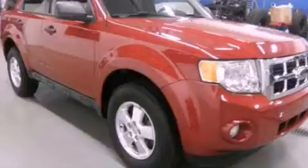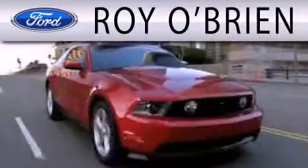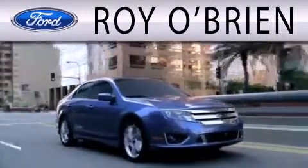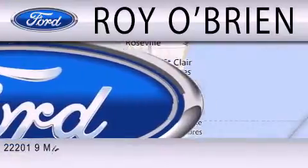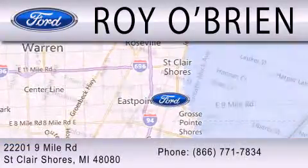Contact us today to arrange your test drive. Royal Bryan is dedicated to doing everything possible to ensure that the experience you have selecting your next vehicle is as pleasant as possible. We are located at 22201 Nine Mile Road in St. Clair Shores.